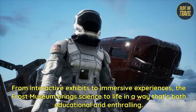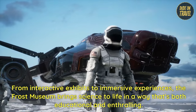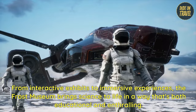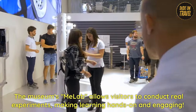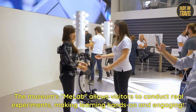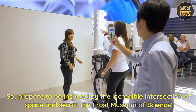From interactive exhibits to immersive experiences, the Frost Museum brings science to life in a way that's both educational and enthralling. The museum's MeLab allows visitors to conduct real experiments, making learning hands-on and engaging. Prepare to be inspired by the incredible intersection of space and sea at the Frost Museum of Science.